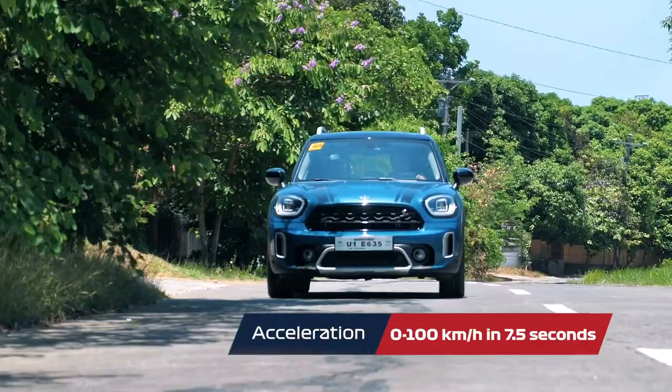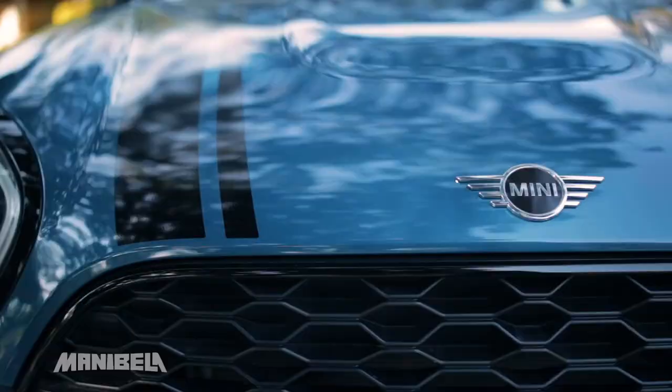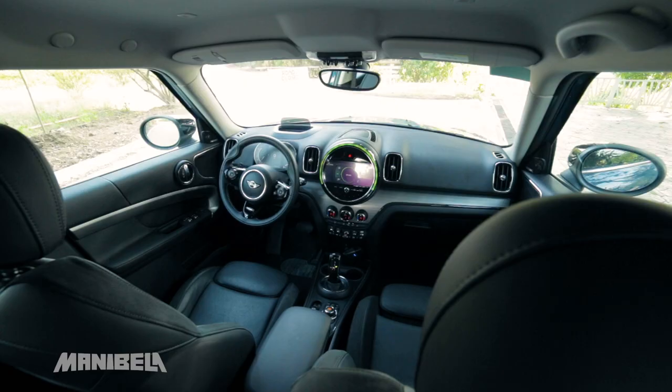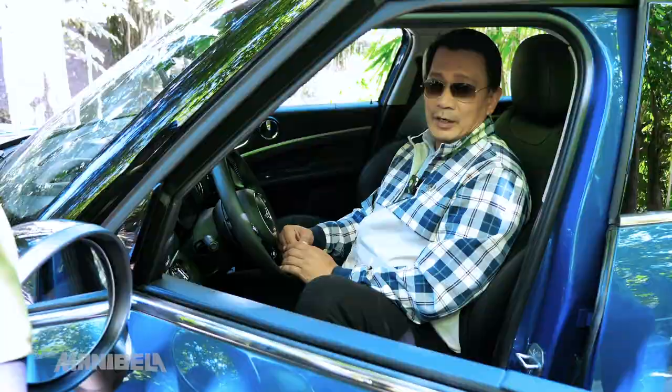It can go from 0 to 100 kilometers per hour in just 7.5 seconds and has a top speed of 226 kilometers per hour. The Mini Countryman Cooper S is not just a joy to look at — its beautiful and functional interiors also make it a complete delight to travel in. Let's take a peek inside this premium crossover.